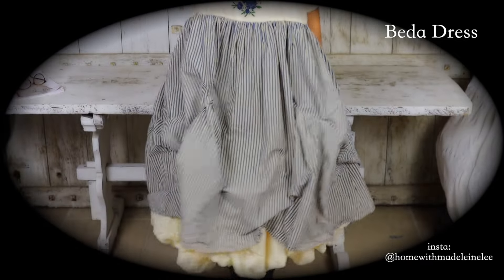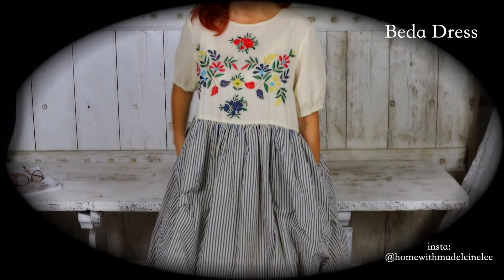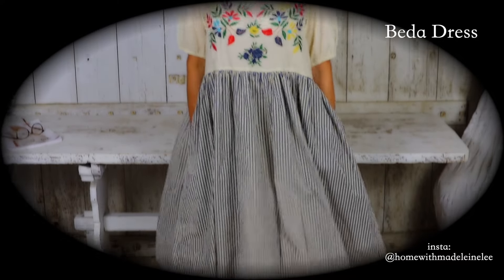Such a bright... honestly, Irma, thank you for giving us such bright, beautiful clothes with such a looming, shadowed world. We really needed this. Thank you. I'm going to look at the back. The back's got buttons. I love the stripes and the embroidery. I really do. So lovely. I'm going to give you a twirl.